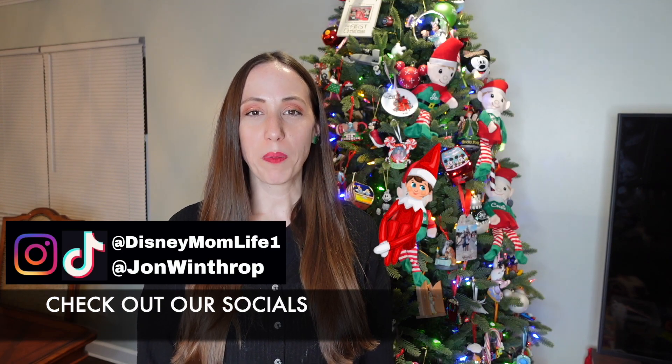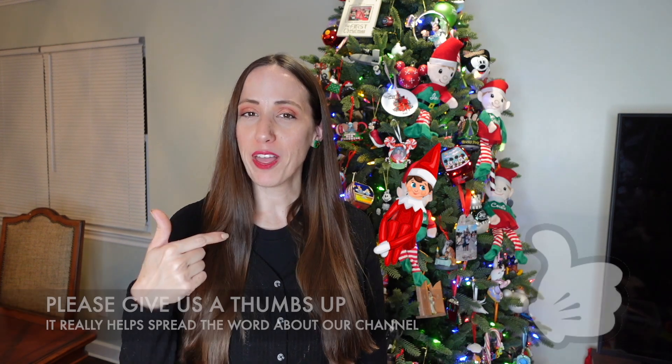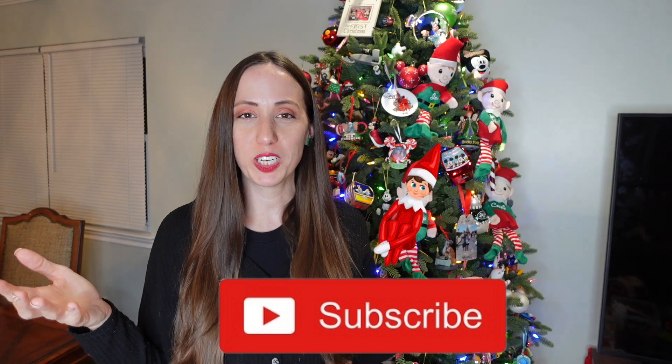Hey guys, it's KJ from Disney MomLink. Welcome or welcome back. Today I am here to share with you 30 different ideas for your Elf on the Shelf. Last year we recorded our Elf on the Shelf to hopefully give your Elf on the Shelf some inspiration for 2022. So if your Elf needs some ideas for this year, then stick around and keep watching.